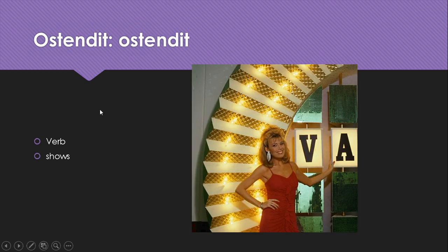Ostendo, ostendit is one of the easy verbs — they don't change the stem — and it means shows. Like Vanna White here showing this letter A.